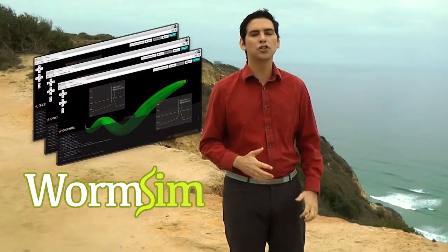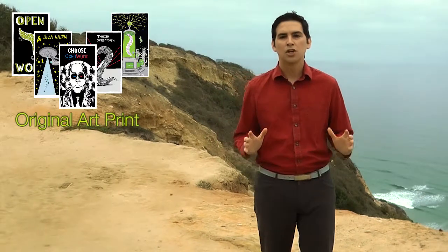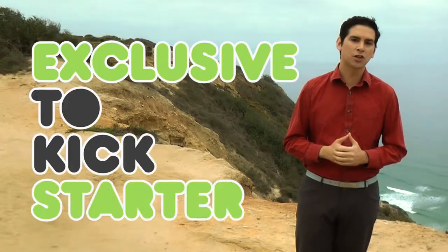Now we need you. Over the next 30 days, we want to raise enough money to create and give you your own worm sim using the best cloud computing technologies. While the code produced by our project will always be open source, those who support this Kickstarter will exclusively benefit from the simplicity of a point-and-click experience. In addition to getting your own worm sim, you can choose from a variety of awesome, unique rewards exclusive to Kickstarter.